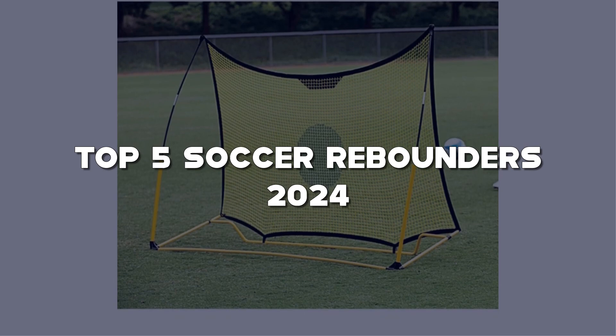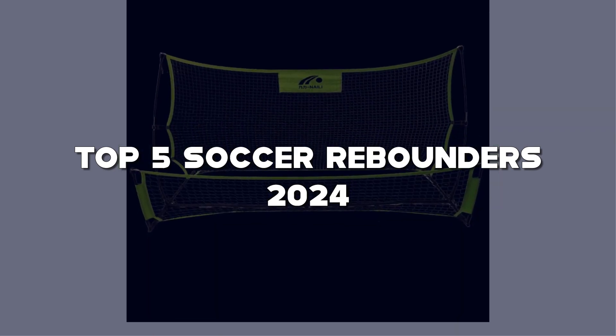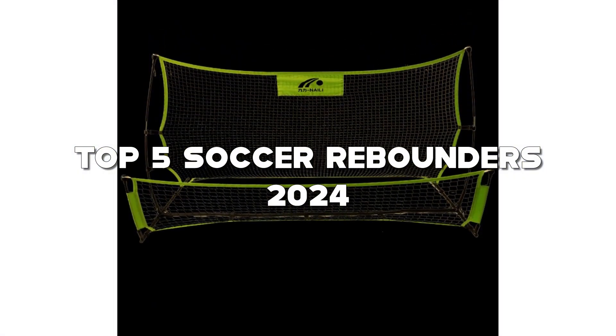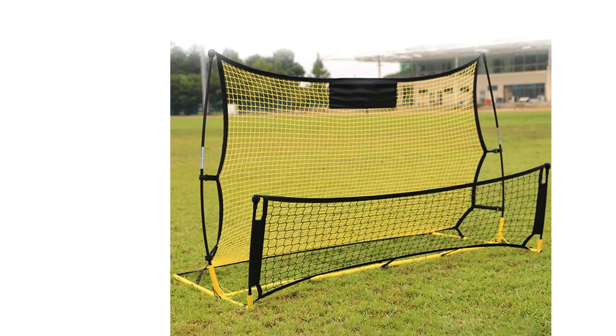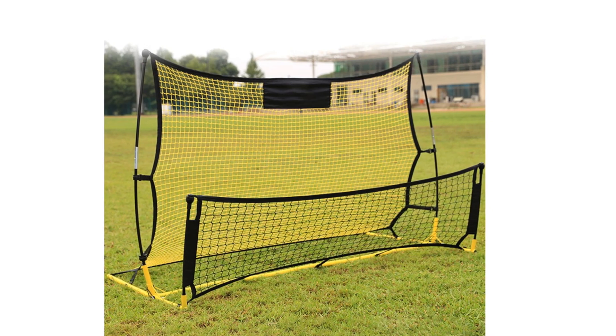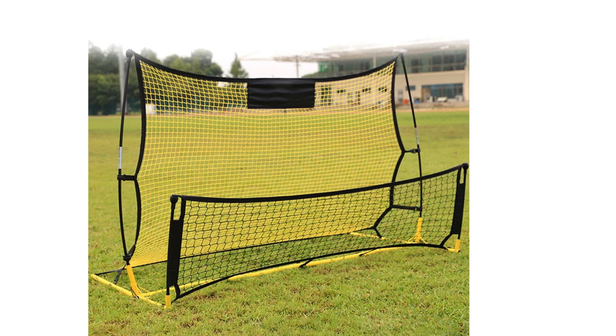But before we kick into these fantastic soccer rebounders, make sure to check the links in the description for more soccer wisdom. Give that like button a little soccer love, don't forget to subscribe and join our soccer community, and activate that notification bell so you're the first to know about the latest in soccer tech and reviews. Now let's score our way to training perfection with these top soccer rebounders.